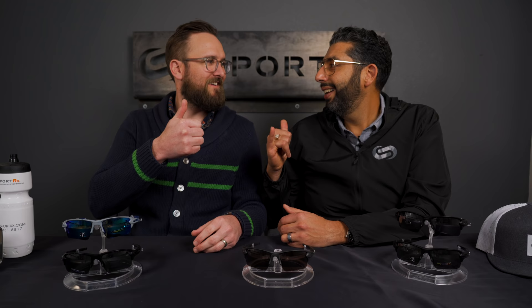Get a pair — get a pair from SportRx, get them in prescription. If you have any questions, leave them in the comments or email us at info@SportRx.com, or call us and speak to a friendly, knowledgeable optician who knows all your Oakley questions. Please subscribe to the channel and give us a thumbs up. See you next time.